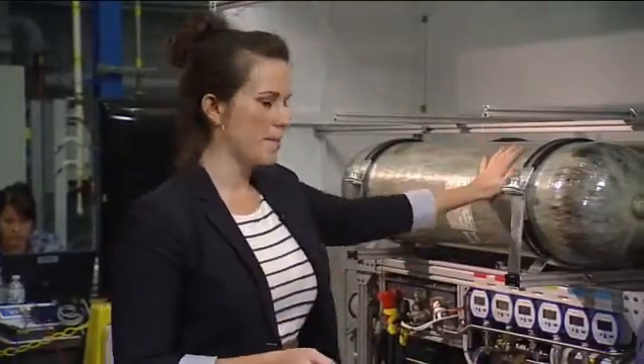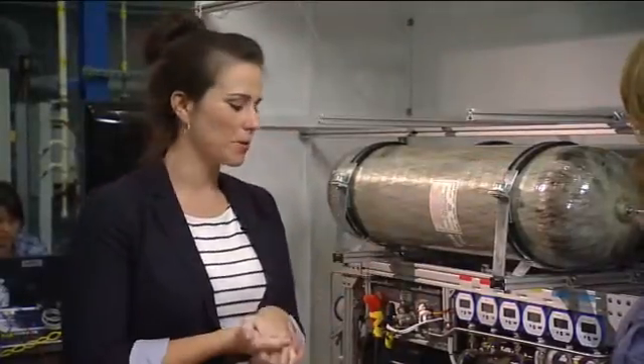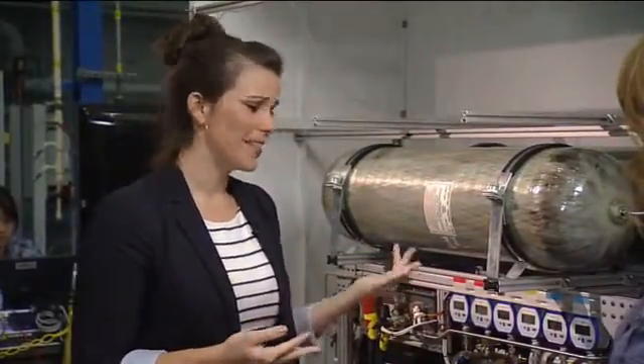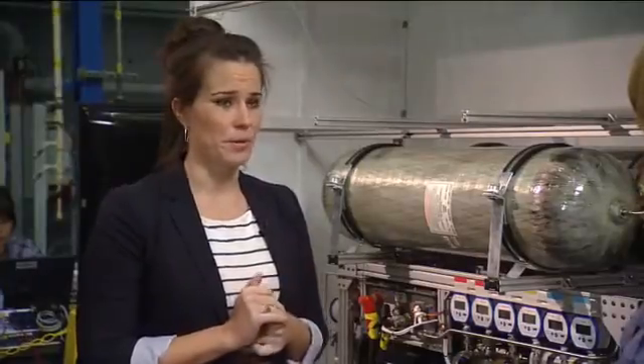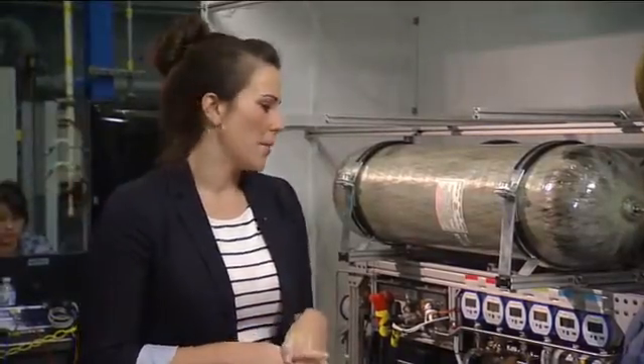We're basically limited by the amount of reactant we can put in these tanks — they're kind of small, but it's what we had in the lab. So far everything's been great. We've been able to run all of their power for the days, we've gotten some great graphs, and I just really couldn't be asking for it to go better. I'm very excited.